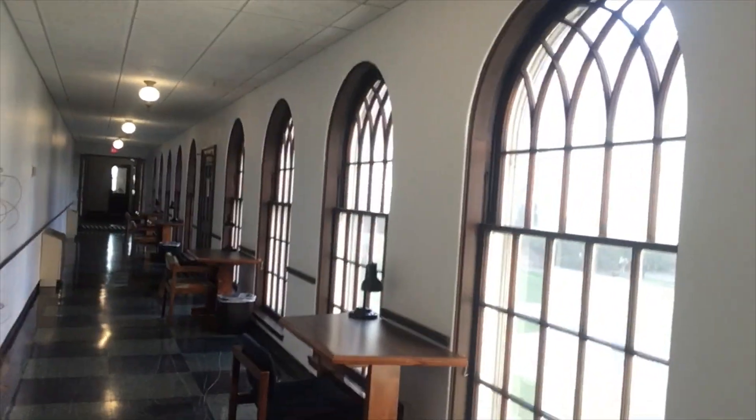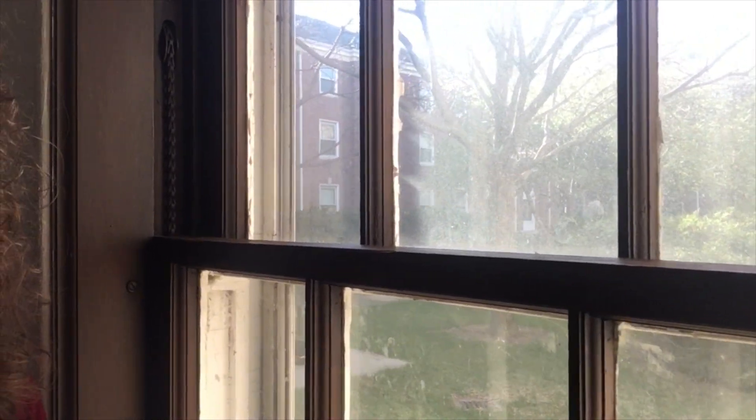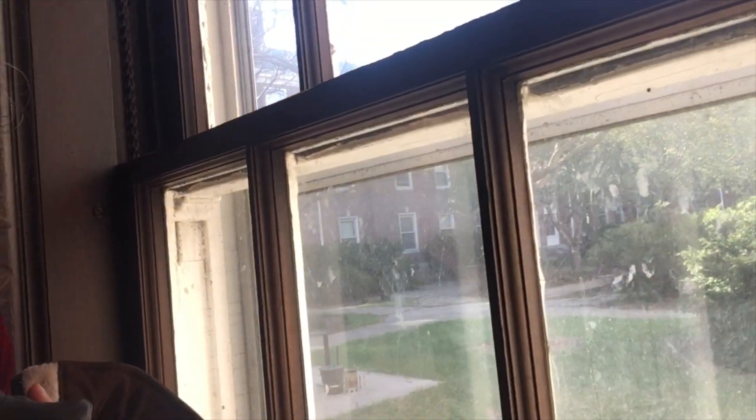This morning I'm actually going to be studying in my floor lounge, which has a nice big round table in it so I can spread out all my stuff and work on my studio project. Now I am in what we call Harry Potter hallway. It's a little bit Harry Potter-esque and it's another great place to study during the day because we can see into our courtyard, which is only accessible by going through Neihart.